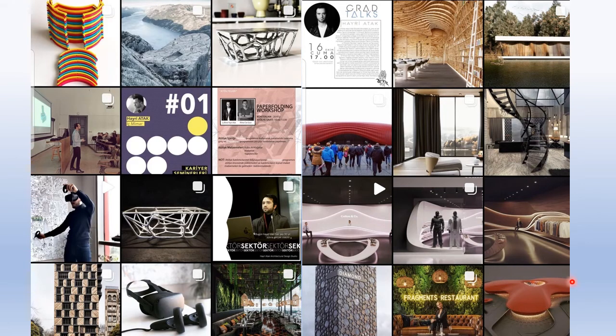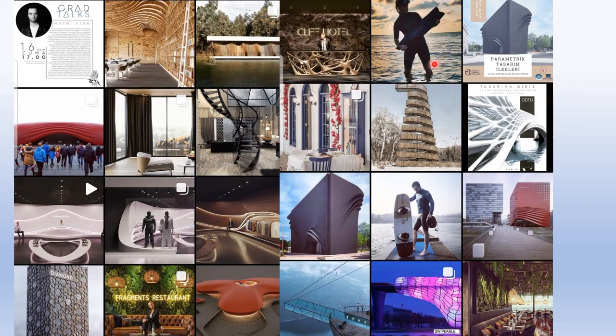What is this? Very interesting. When I see his design, I feel like I'm living in 2050. Here you go — snow boat. He also loves the ocean. Excellent. This design — diamond. Fragments restaurant.